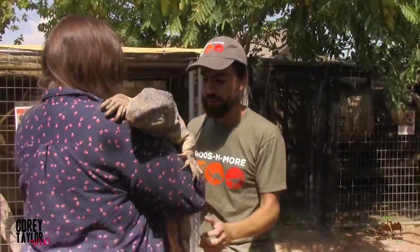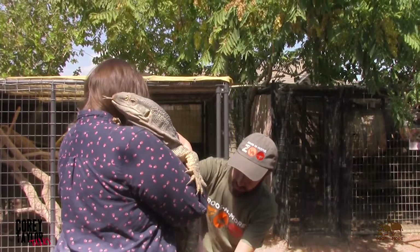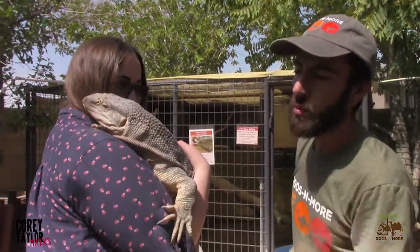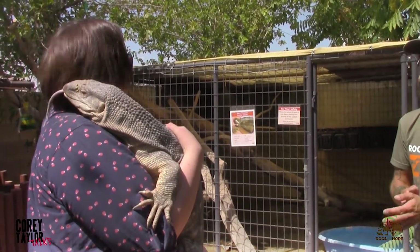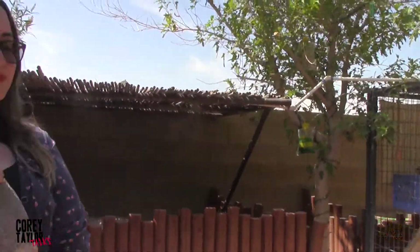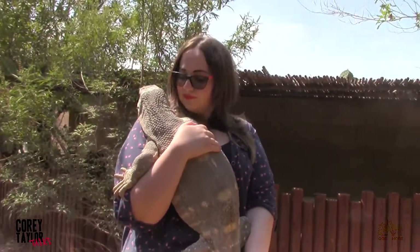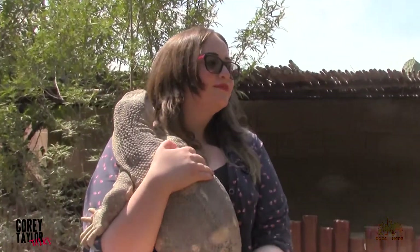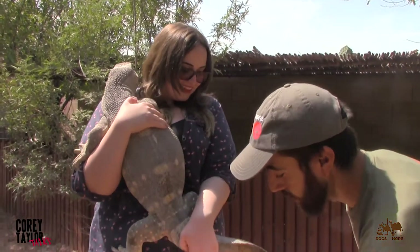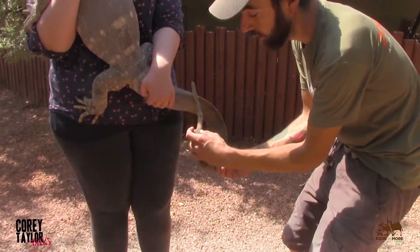All of our animals here at Roosanmore have a different story. Let me get one hand on the base of the tail. If you were to see this animal's right claw, you will see he's missing fingers. From the facility he came from prior to here, they obviously put him in an inadequate enclosure — something with mesh probably similar to this. As a zookeeper, I can tell you this animal has also had its tail shut in an enclosure several times.